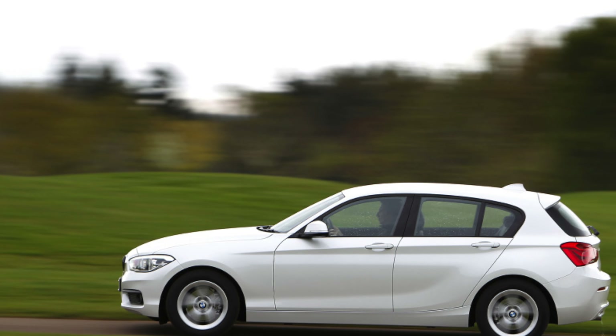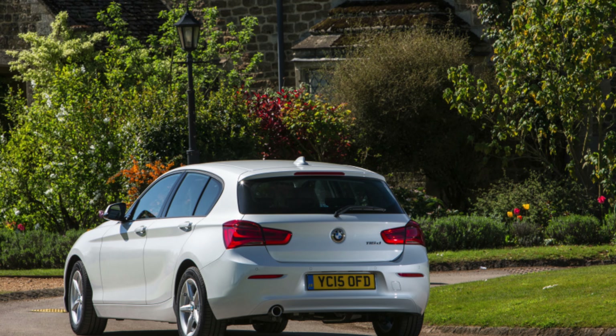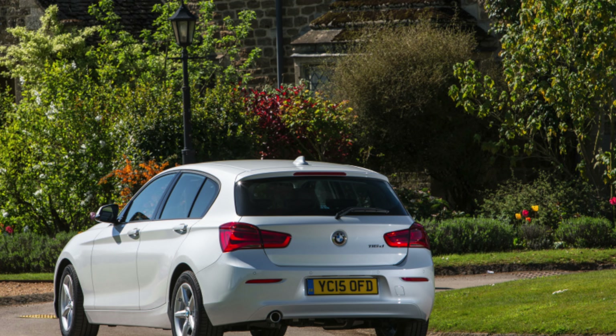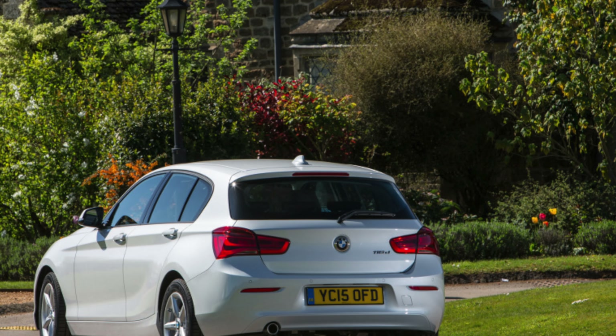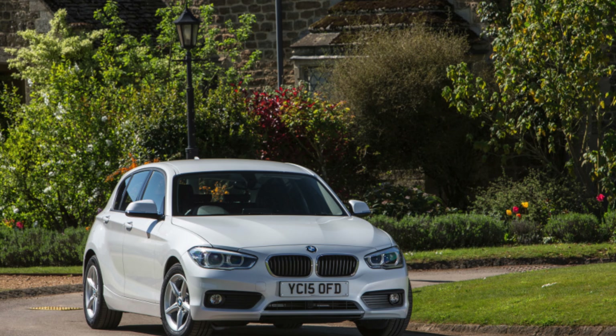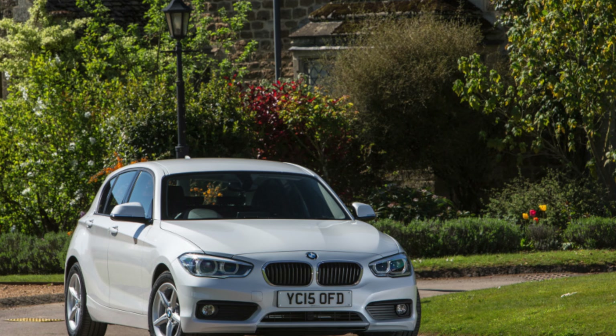Our favourite BMW 1 Series is the 116d SE 5-door. If you are the owner of this car, please describe any problems you've experienced during operation — your feedback may well help other viewers when choosing a car.